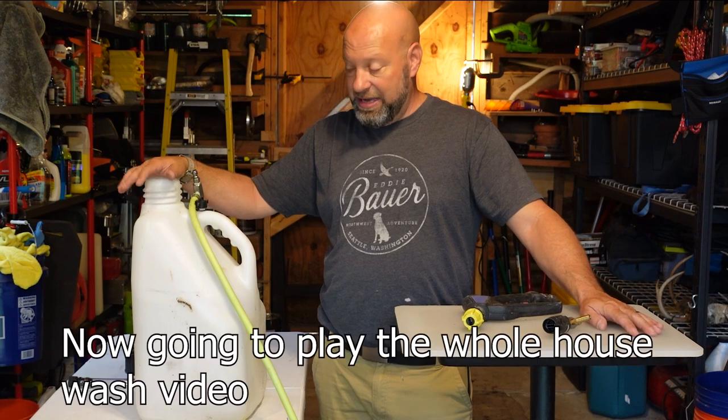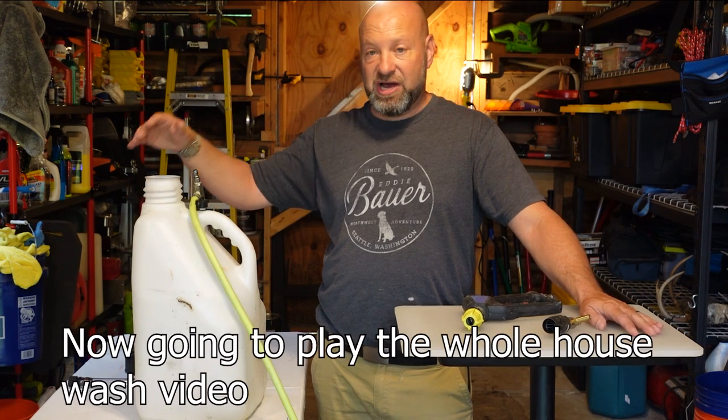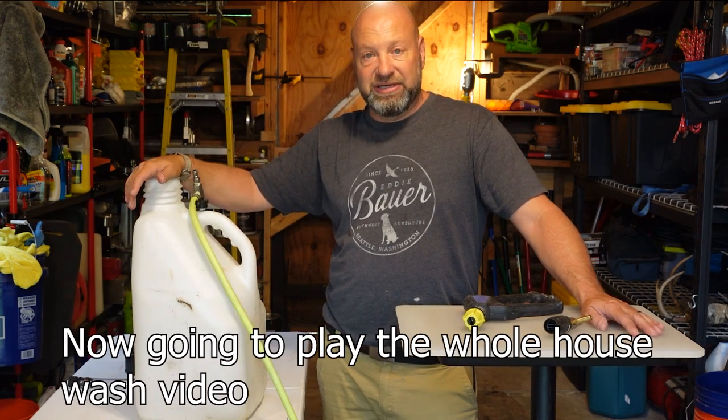Hope you enjoyed this video. Links will be down below for all this stuff. Welcome to Power Soft Washing — this is Jason Samkovic, and today we're going to show you how soft washing works and what we do here at Power Soft Washing with respect to the houses, protection, and everything.